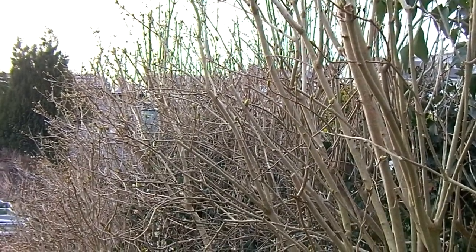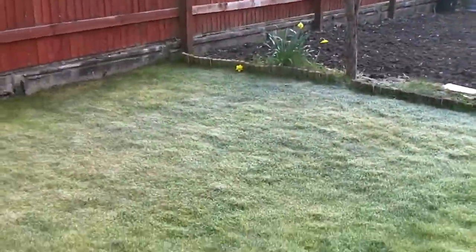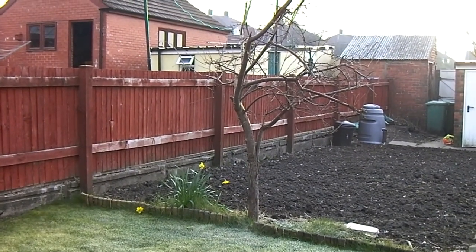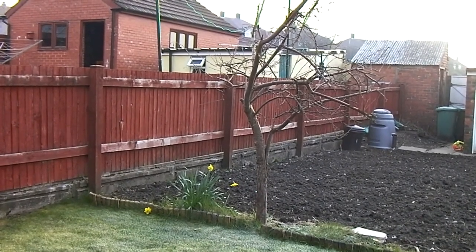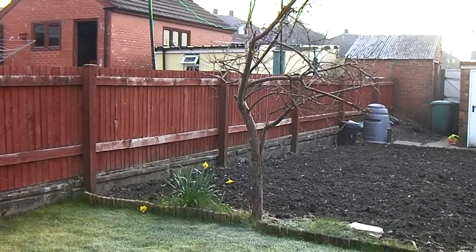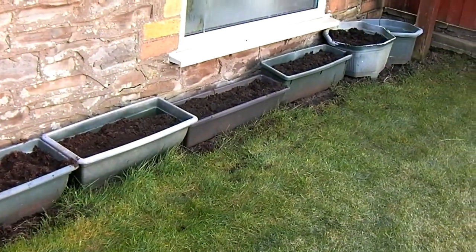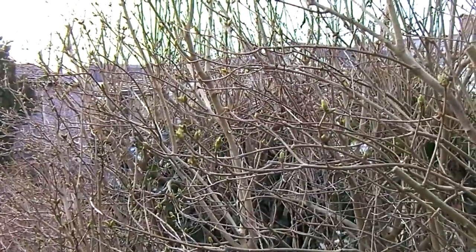Good morning - apparently this is spring, a somewhat frosty spring still. It's the 7th of April 2013, a Sunday, 5 to 8 in the morning British summertime. March was a complete washout. The garden's been completely dug, the old strawberry plants are gone, new compost in their place. You can just see there are buds on the hedge.